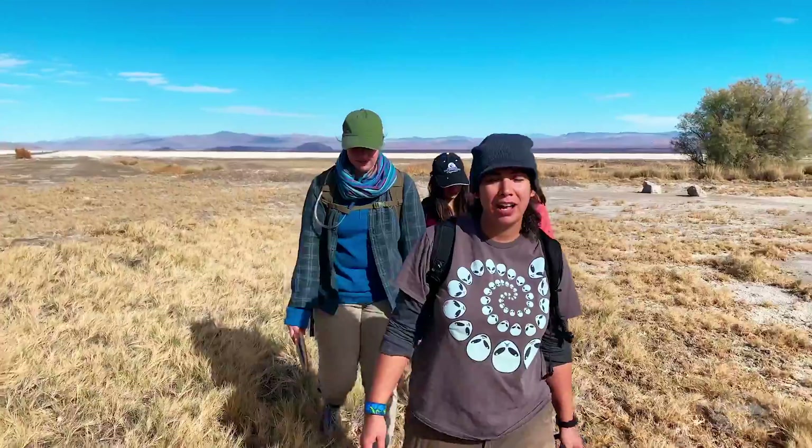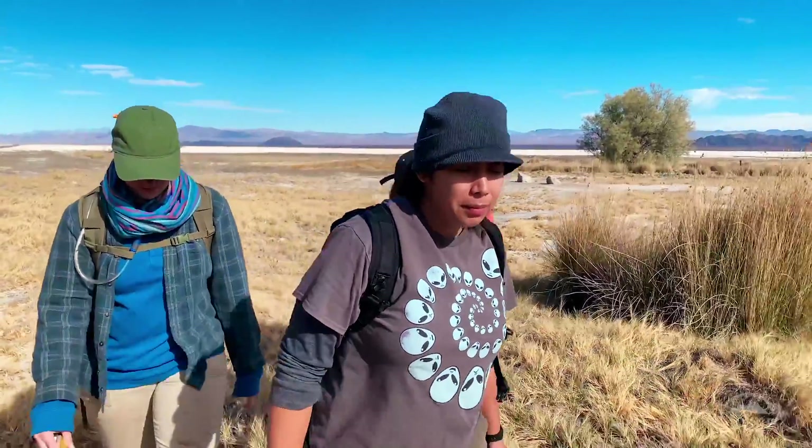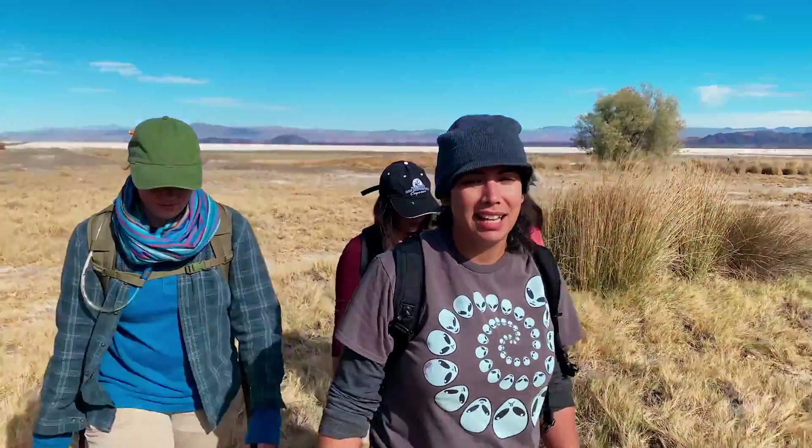My name is Katie Monsaito. I am a graduate student from Cal State San Bernardino and I am a geology major. Today we are working out in the field, measuring water depth in monitoring wells around Zzyzx, California.